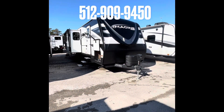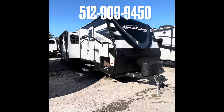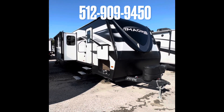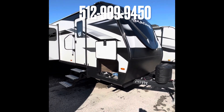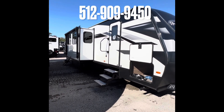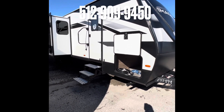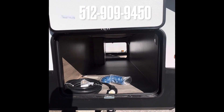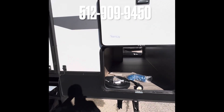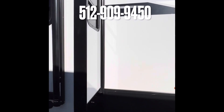Alright guys, here we are on the exterior of this beautiful Grand Design Imagine 3210 BH, 2023 model — brand new, just got this baby in. First off, you gotta love the Imagine's color scheme — sleek fiberglass, black and white and grays. You can't beat it; that thing looks mean going down the road. As you see here, we've got a nice wide-mouth open pass-through storage and a three-year manufacturer structural warranty as shown on the door.